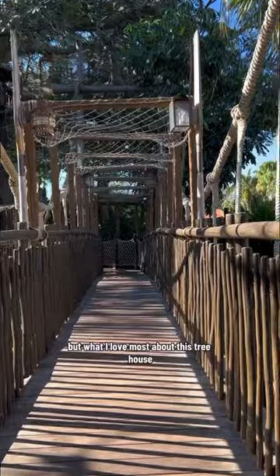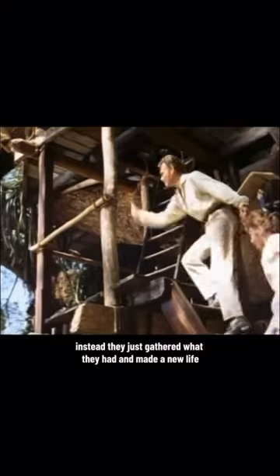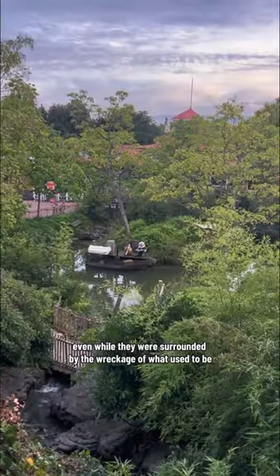But what I love most about this treehouse is the original story of the Swiss Family Robinson, because they didn't let tragedy paralyze them. Instead they just gathered what they had and made a new life. And they found joy together, even while they were surrounded by the wreckage of what used to be.